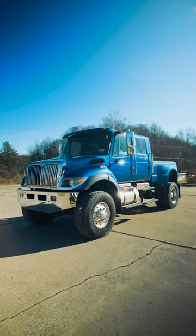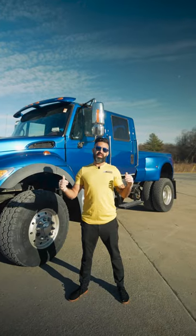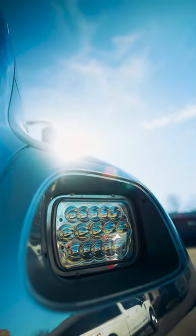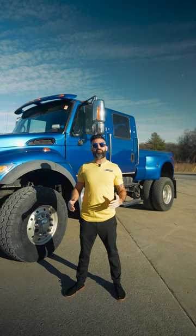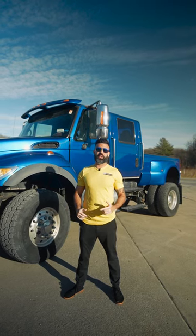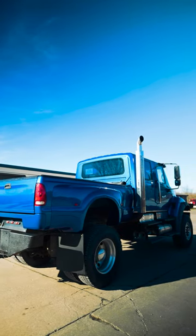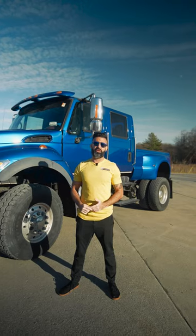This gets way more looks than any Lamborghini or Ferrari will on the road. This CXT has all the options that they ever produced. This vehicle has the DT 570 motor instead of the 466, and that makes a big difference. It's also equipped with the Allison six-speed 3000 series transmission.